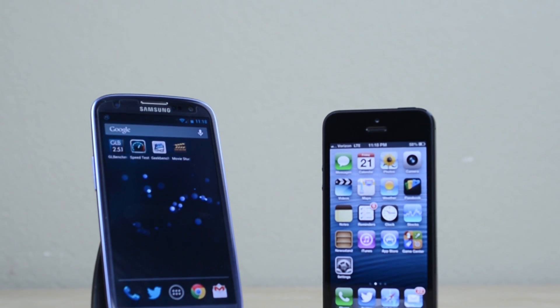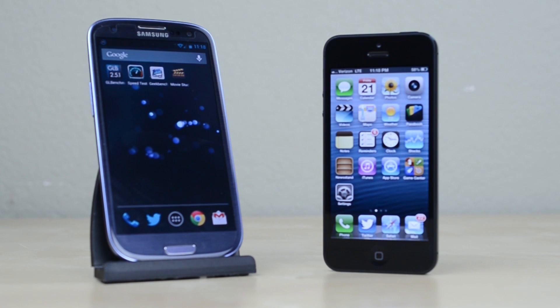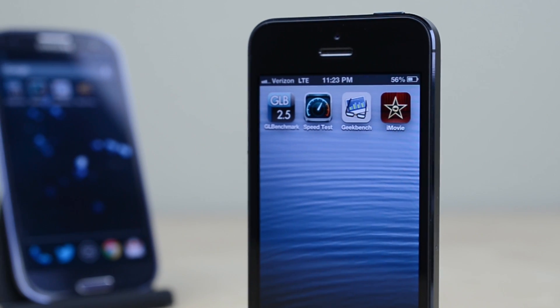Hey guys, this is Austin and today I'm here with a speed test between the iPhone 5 and Samsung Galaxy S3. As arguably the two best phones out there right now, let's see which is fastest.